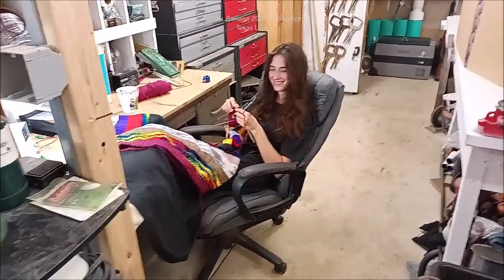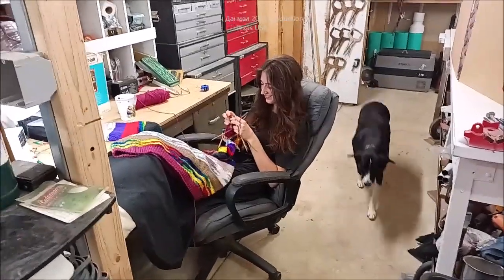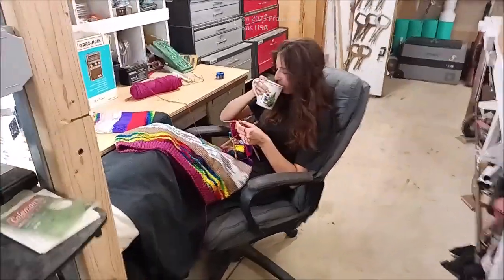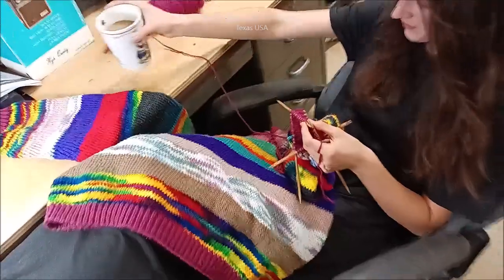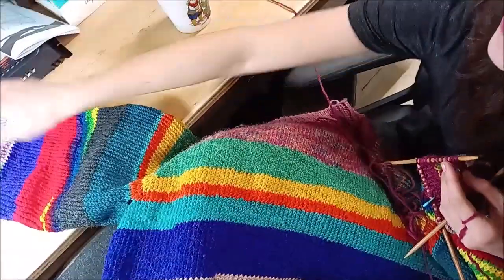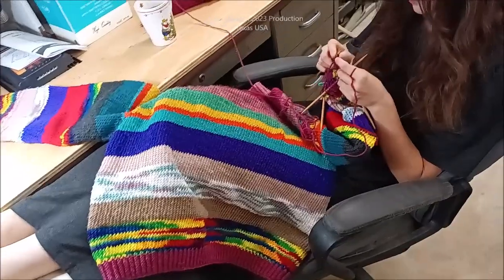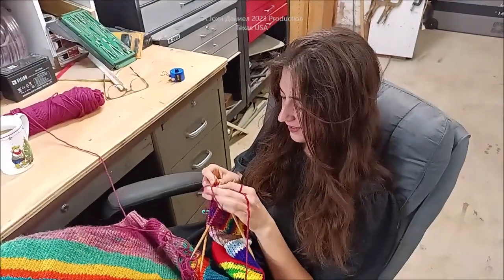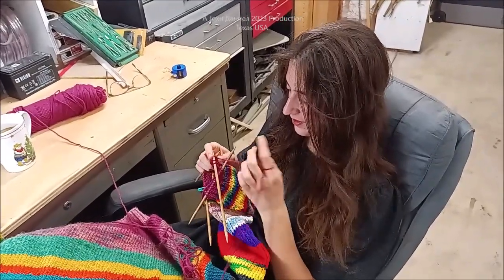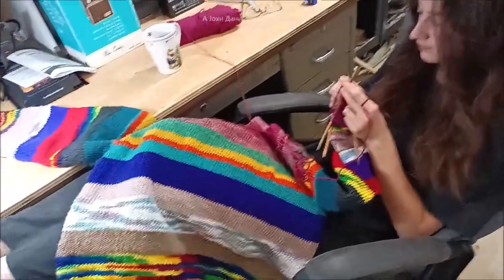She's turned my shop into a knit shop — knitting needles and stitch markers everywhere. This is what Kira does in my shop on a regular basis, every day. What do you do? Knit. How old are you? I'm 17. 17 years old, knitting all freaking day.